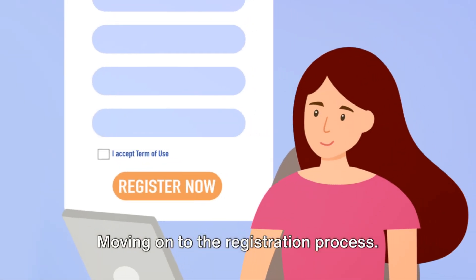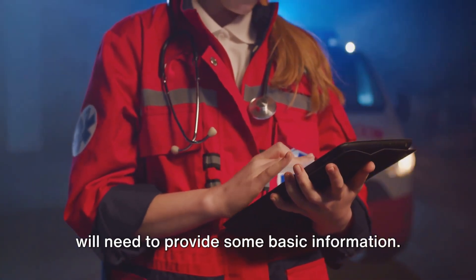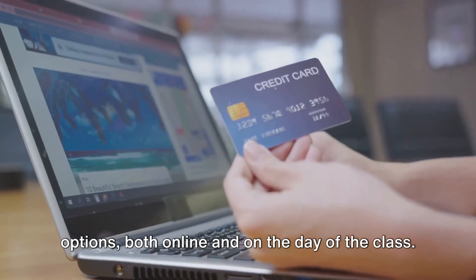Moving on to the registration process. It's an easy online procedure where you will need to provide some basic information. After that, you'll proceed to the payment stage. Attentive Safety provides secure payment options both online and on the day of the class.